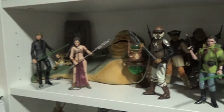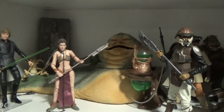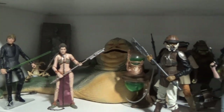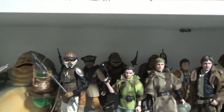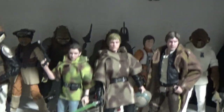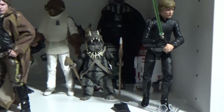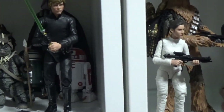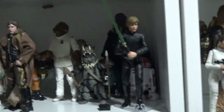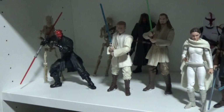Down here we've got some Return of the Jedi, which is being nicely added to recently with some great figures. A couple of Gamorreans in the back there, I added Wedge, a couple of extra Astro Droids from one of those packs from a few years ago. It's my sort of custom Jedi Luke — not really much of a custom, just some head swaps and stuff, but it works.